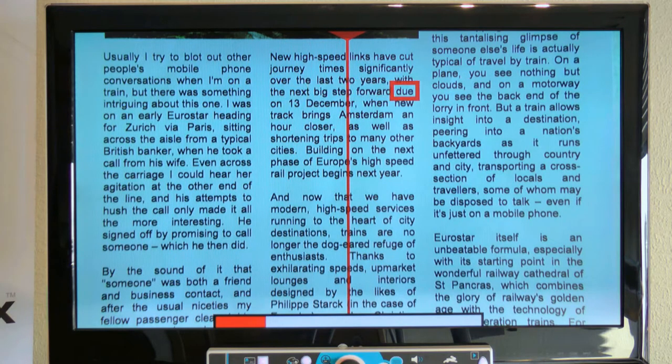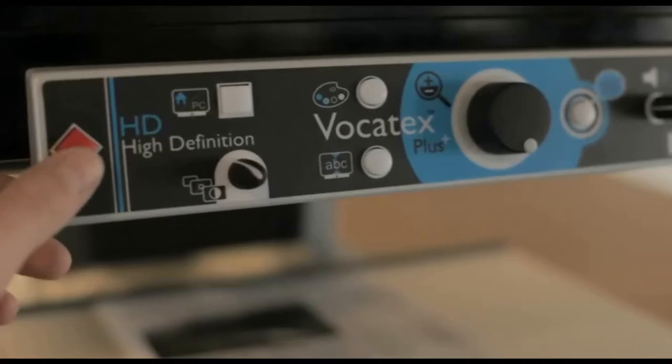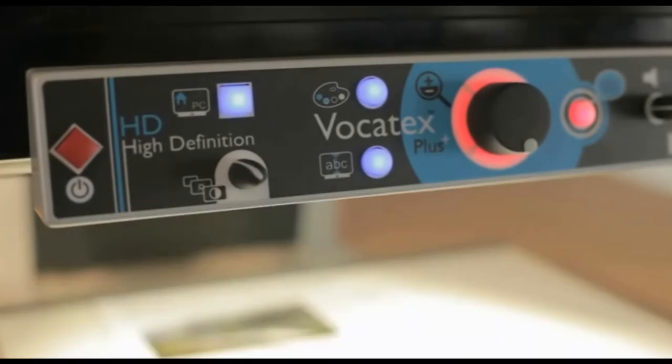The control panel has large illuminated buttons with speech to explain the functions.